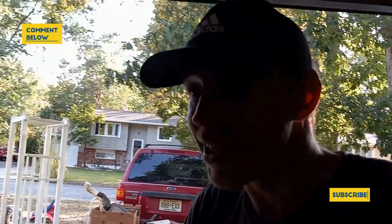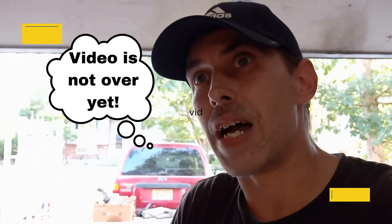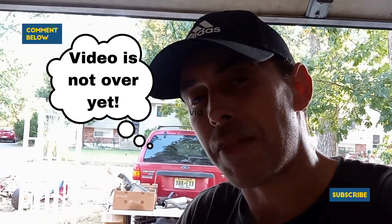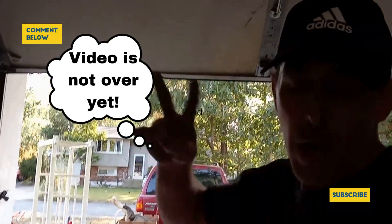Anyway, thank you guys for checking out this quick video and I'll see you in the garage next time. We're finally going to go take the Big Red for a ride and find out what's wrong with it and probably fix it in that video too. Stay tuned. See you then. Peace.